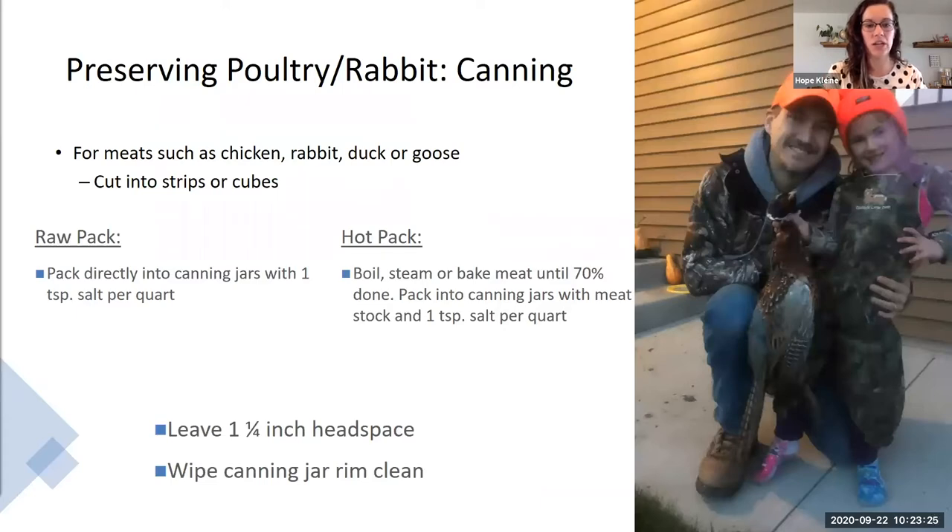For preserving poultry or rabbit — chicken, rabbit, duck, or goose — cut into strips or cubes. You have the option to hot pack or raw pack. Raw pack: place meat directly into canning jars with one teaspoon of salt per quart. Hot pack: boil, steam, or bake meat until about 70% done, then pack into canning jars with meat stock and one teaspoon of salt per quart. Leave one and a quarter inch headspace, and always wipe the rim of your canning jar clean to ensure clean contact and help with your seal rate.